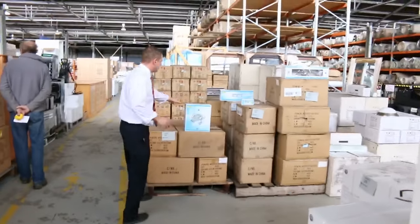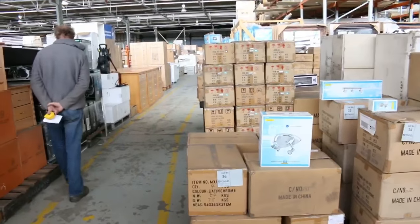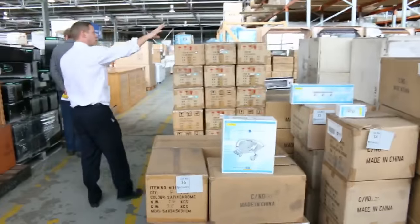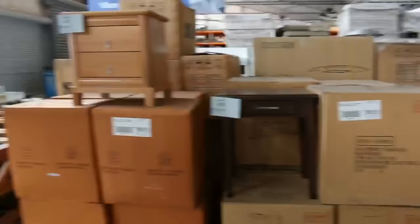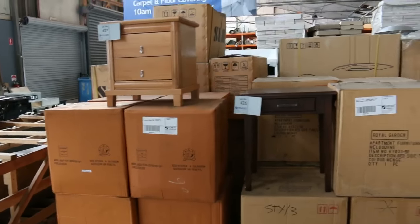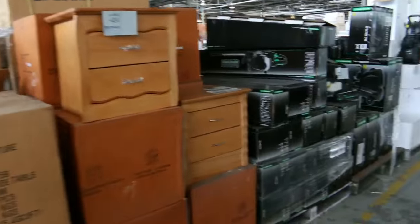Lots of clearance stuff in tomorrow — heaps of lighting going for $2 to $5, really cheap money on the lighting, all to clear. That's from a big moving sale from one of the vendors. Also included in that moving sale are all these bedsides, and I think most of the timber ones will be around that $20 mark — really nice buying.